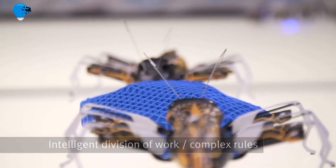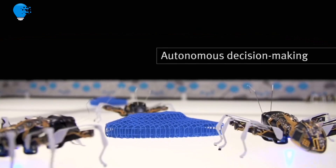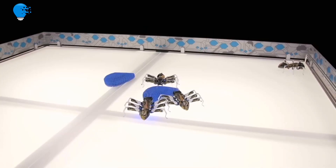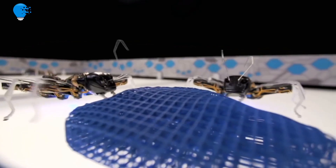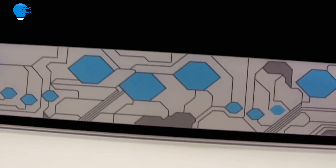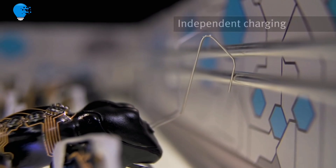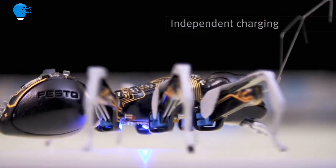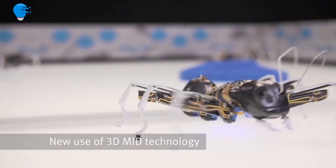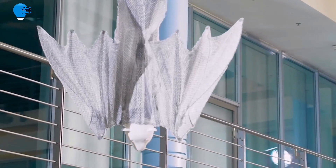We drew inspiration from more than just the delicate anatomy of real ants when creating the Bionic ANTs. For the first time, the cooperative behavior of the creatures is also transferred to the world of technology using complex control algorithms and intelligence subsystems for solving a common task. Like the natural role models, the Bionic ANTs work together according to clear rules, communicating and coordinating their actions and movements with each other, demonstrating how autonomous individual components can solve a complex task together as an overall network system.